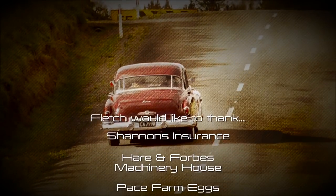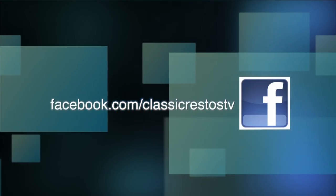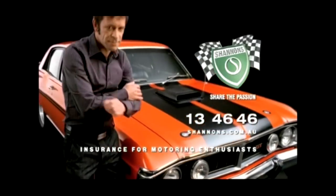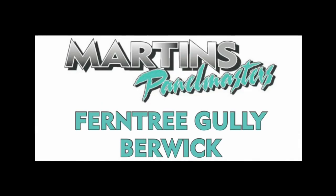I hope you've really enjoyed this week's episode of Classic Restos, filmed here in New Zealand — two brothers, two GM cars, and both Classic Restos. As I say at the end of every show, no matter where you're watching from, until next week, please ride and drive safe. I'm Fletch and I thank you very much for watching. You can like and follow us on Facebook at facebook.com/ClassicRestosTV and watch catch-up episodes at shannons.com.au. Classic Restos is proudly brought to you by Shannon's Insurance for Motoring Enthusiasts, Hare and Forbes Machinery House, Pace Farm, Hero Hoists and Martin's Panel Masters.